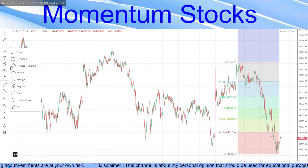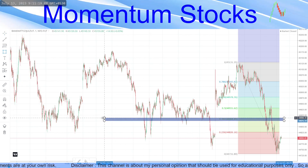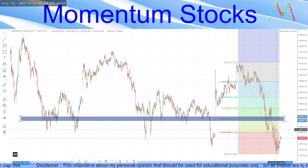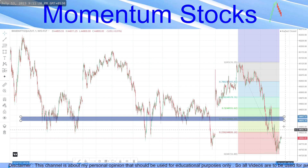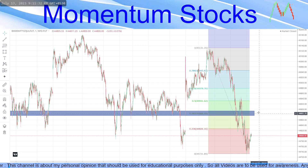Drawing a zone at the 38.2 level, you can see multiple touches and it has finally closed below that level again. This will now act as a resistance, and there can be a nice downfall. This would be a good place to short tomorrow.